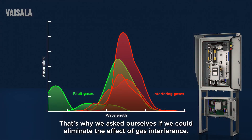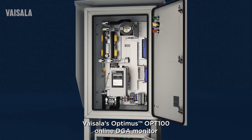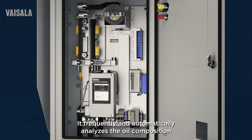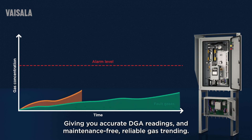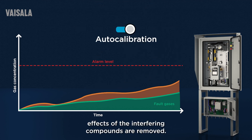That's why we asked ourselves if we could eliminate the effect of gas interference. Vaisala's Optimus OPT100 online DGA monitor solves this challenge with a unique method: auto-calibration. It frequently and automatically analyzes the oil composition and compensates for the interfering gases, giving you accurate DGA readings and maintenance-free reliable gas trending with no false alarms. With auto-calibration, effects of the interfering compounds are removed.